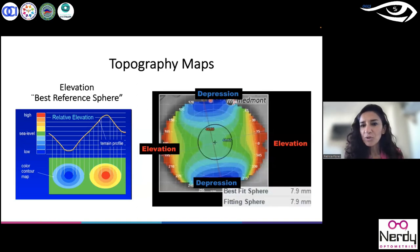The elevation map is an amazing tool because, as you can see in my lecture, it is possible to simulate how we expect the fit of GP corneal lenses to look without putting the GP lenses in the patient's eye. We only need to review and interpret the elevation map because the elevation map is my fluorescence pattern — it simulates how we expect the GP corneal lenses to look.